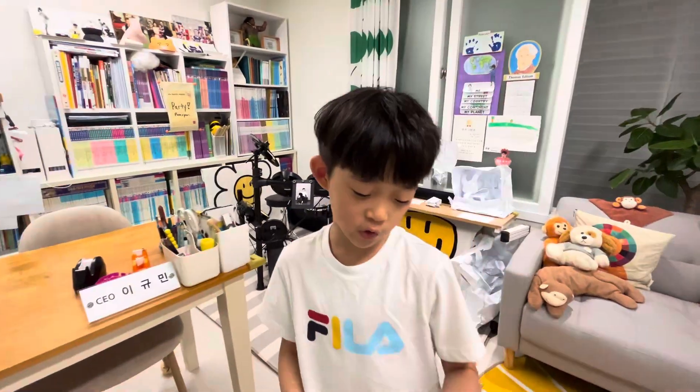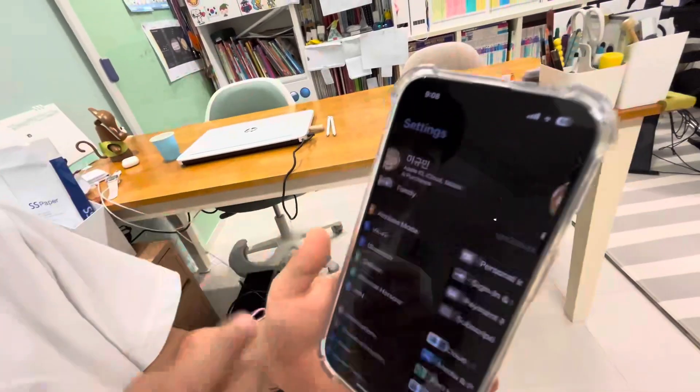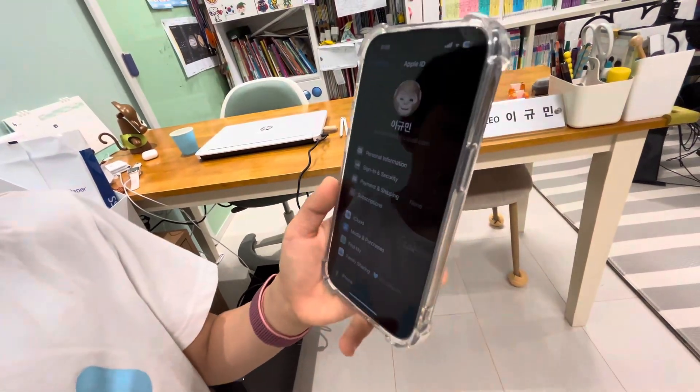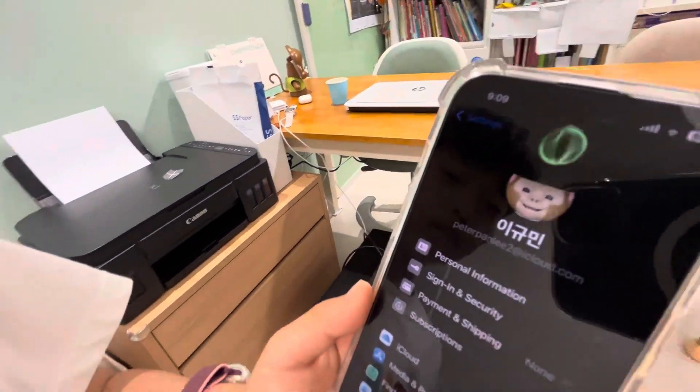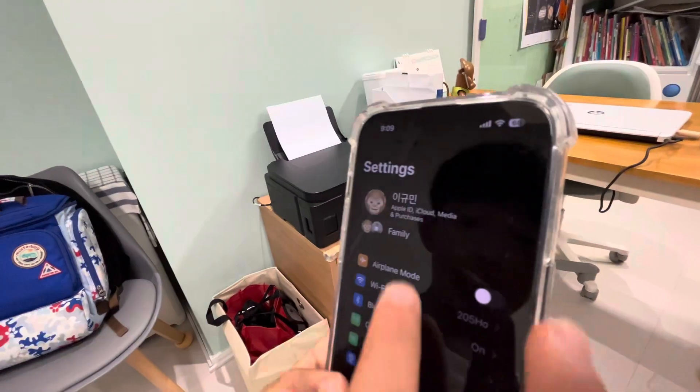I'm going to show this on my iPhone 14. First, tap your name, then go to Payment and Shipping. Wait a few seconds, use Face ID to enter.